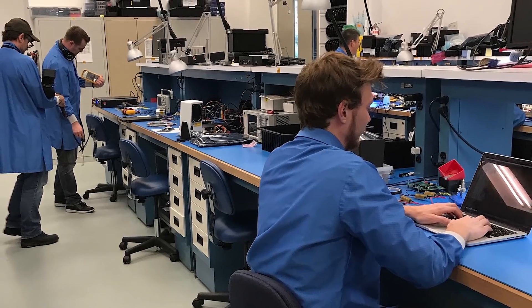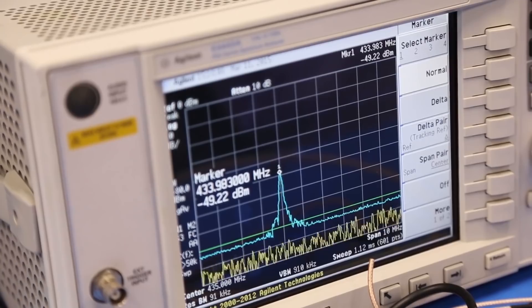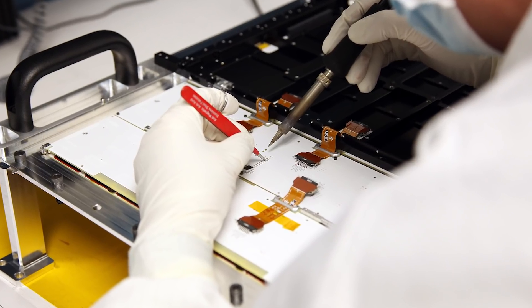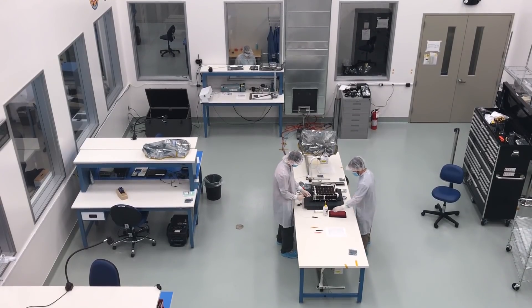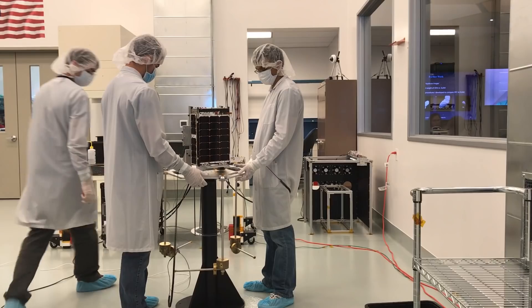EFAB is our controlled lab space area where we actually bring all of the electronics together for our spacecraft. We do all of our tests there, all of our builds there, and then it goes into the clean room — our high bay area where we take all of the different pieces of the spacecraft and bring them together for final test and integration.